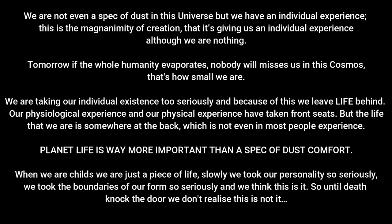No somos ni siquiera una partícula de polvo en este universo, pero tenemos una experiencia individual. Esta es la magnitud de la creación. Si toda la humanidad se evapora mañana, nadie nos echará de menos en este cosmos — así de pequeños somos. Estamos tomando nuestra experiencia individual muy seriamente y por eso dejamos la vida detrás. El planeta es mucho más importante que el confort de una partícula de polvo.